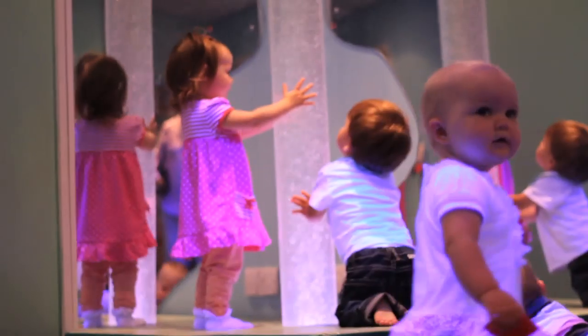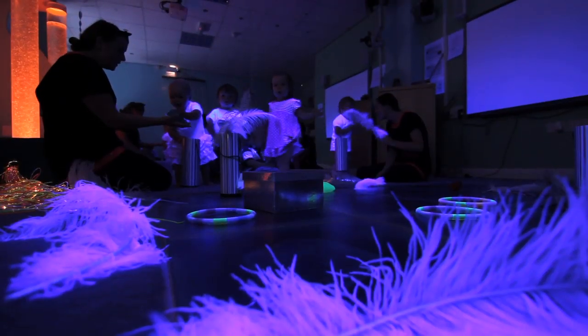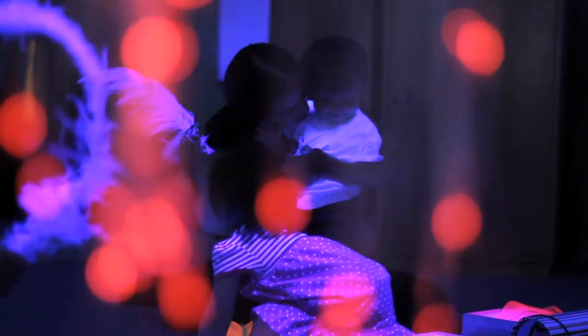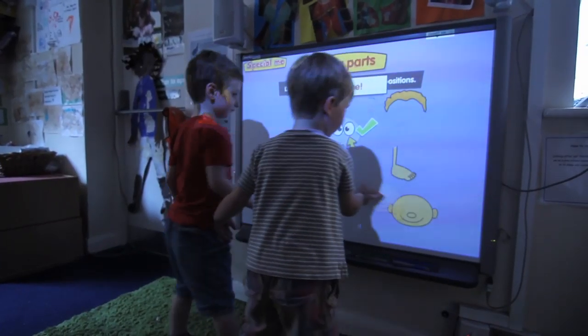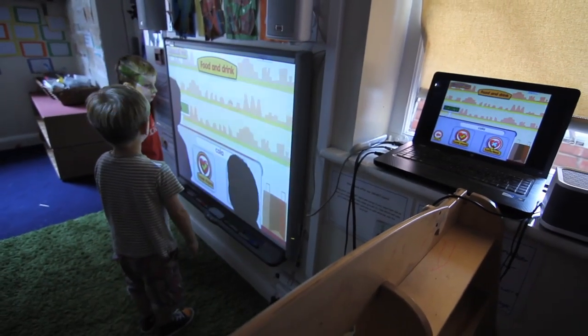Our state-of-the-art sensory studio allows children the opportunity to explore their senses, using lights, ultraviolet toys and messy play. We use interactive whiteboards to allow the children to develop skills for the future, using digital media such as laptops, tablets, cameras and recording equipment.